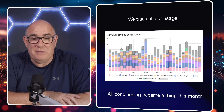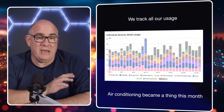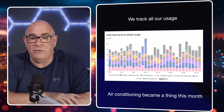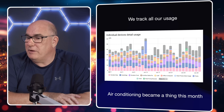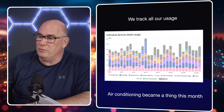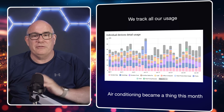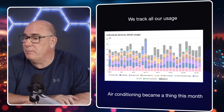We track energy usage down to areas of the house and any high-energy-use devices. Air conditioning became a thing this month — those are on what we call the front sockets, which are the purple bars in the stacked chart. If you look at the third colour up in the stack, you'll notice it ticks along, and towards the end of the month those bars are bigger because that's where the air conditioning units were plugged in.